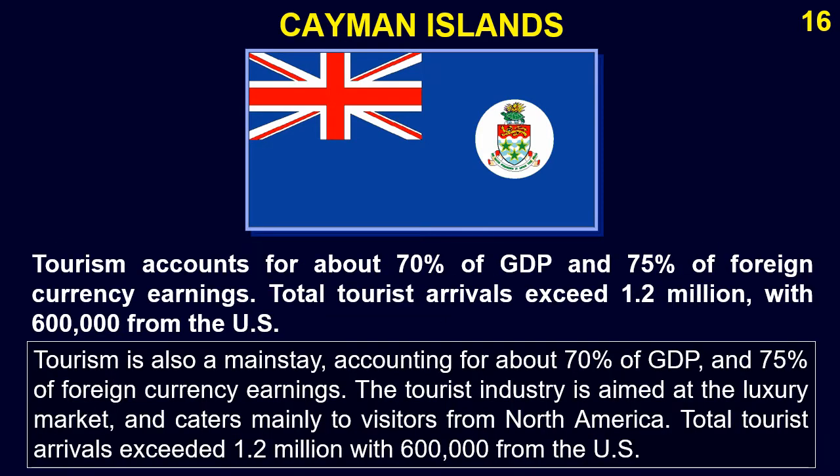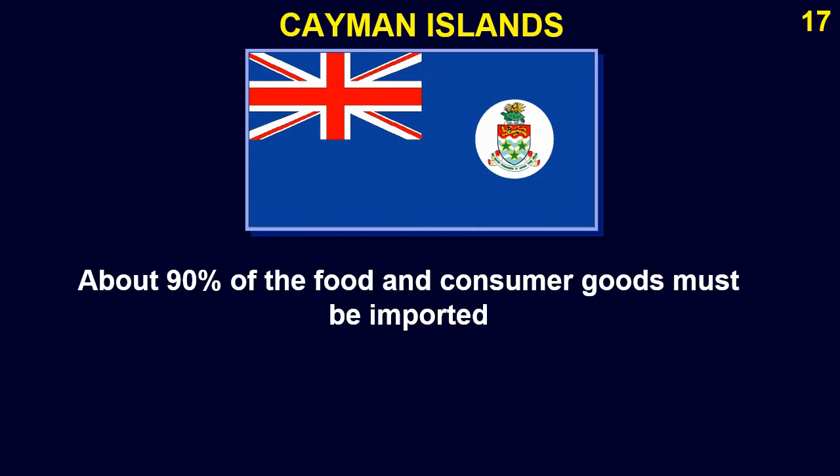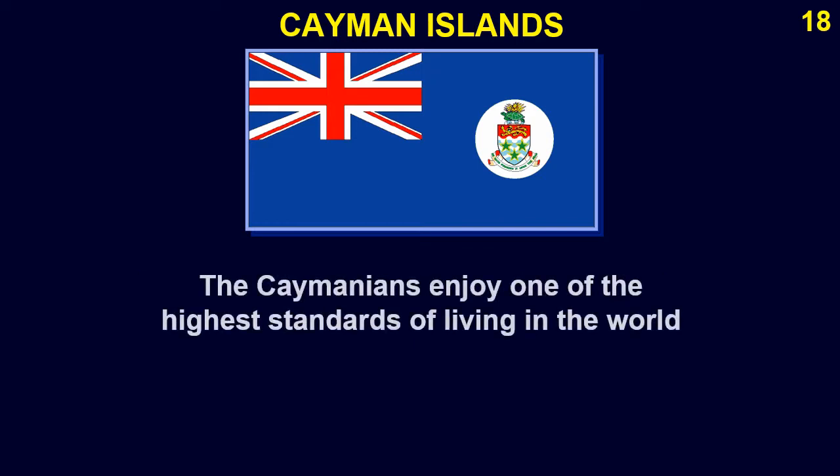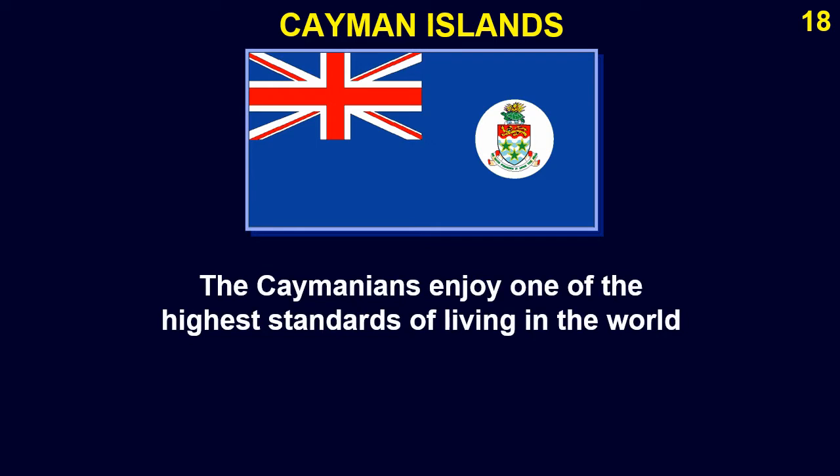Tourism is also a mainstay, accounting for about 70% of GDP and 75% of foreign currency earnings. The tourist industry is aimed at the luxury market and caters mainly to visitors from North America. Total tourist arrivals exceeded 1.2 million, with 600,000 from the U.S. About 90% of the island's food and consumer goods must be imported; nevertheless, Caymanians enjoy one of the highest standards of living in the world.